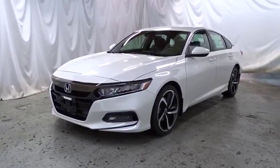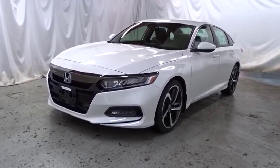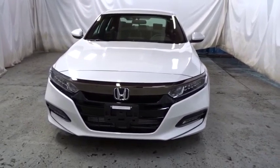Looking for the right vehicle? Check out the 2019 Honda Accord — ingeniously simple, yet overflowing with luxury and technological creativity. All that and more in the Accord.